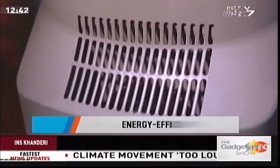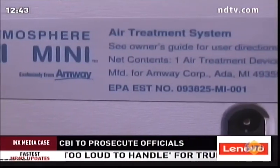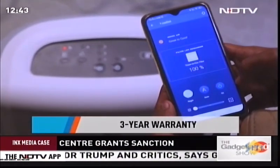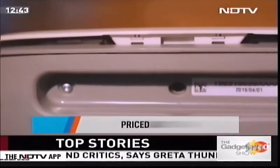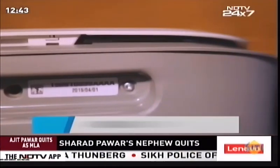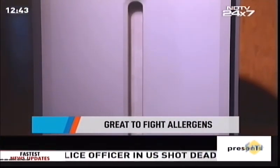The Atmosphere Mini is energy efficient, using just 38 watts at maximum speed. It comes with a three-year warranty, though it is one of the more premium options at ₹60,000. Compact and sleek, the Amway Atmosphere Mini is the perfect companion to fight allergens — so arm yourself and stay pollution-free this festive season.